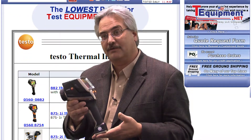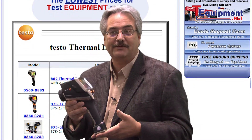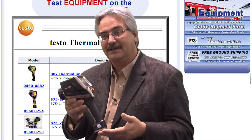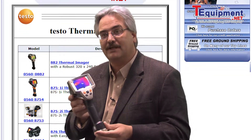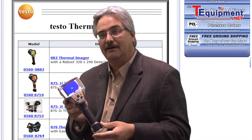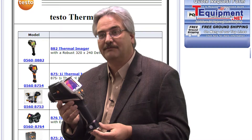It's a real workhorse imager. It has a lot of features that many professionals find extremely advantageous. High temperature up to 1,022 degrees Fahrenheit, a standardized pixel display of 160 by 120 pixels at a 50 millikelvin sensitivity.